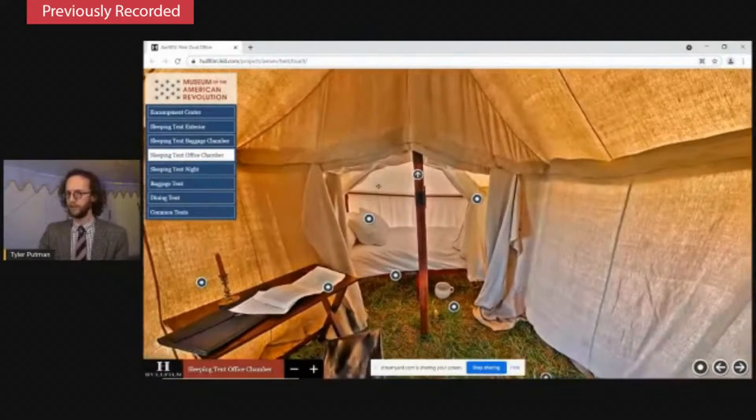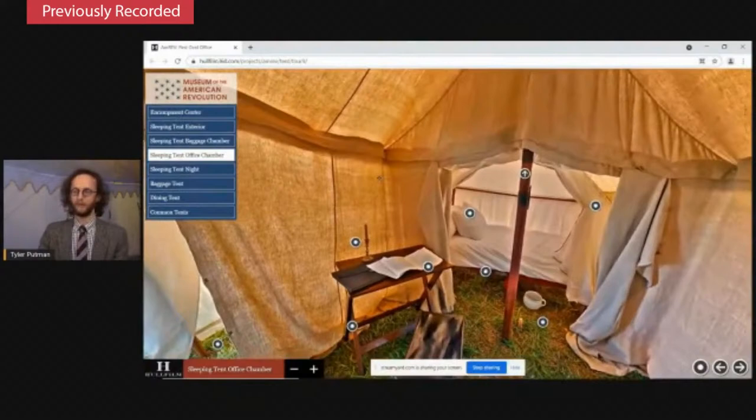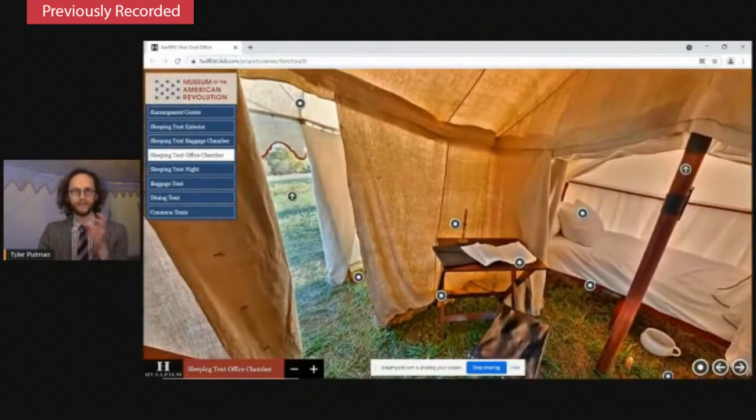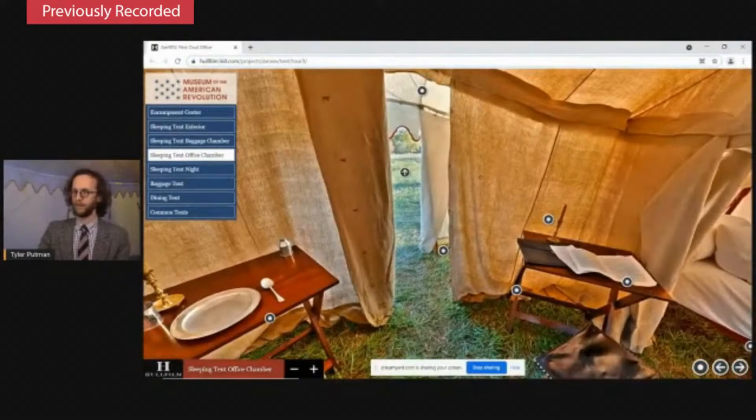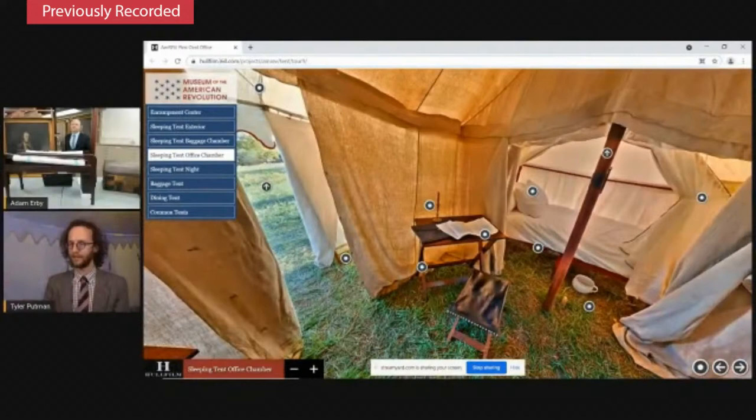In this inner chamber, there's an enormous amount of detail. When this resource debuts, you'll be able to click on icons to learn more about Washington's papers, lighting, or even where Washington went to the bathroom. We have the amazing opportunity tonight not just to show you these incredible photographs, but to look at the actual objects that Washington carried during the war that helped us imagine what his life on campaign was like. Adam has a couple of objects with him right now that we can see in these 360 photos.